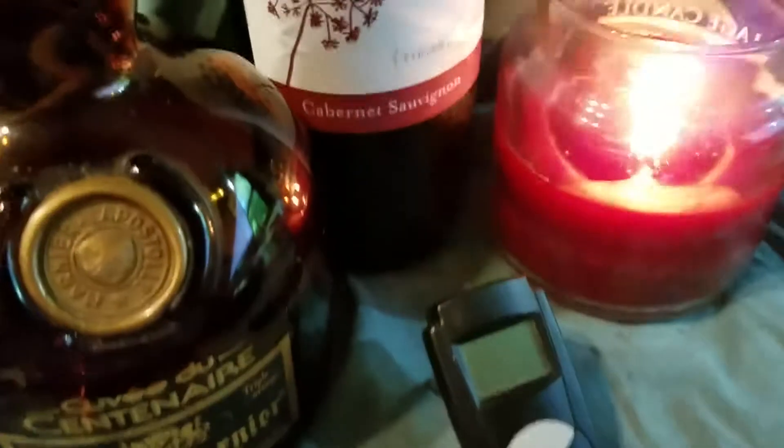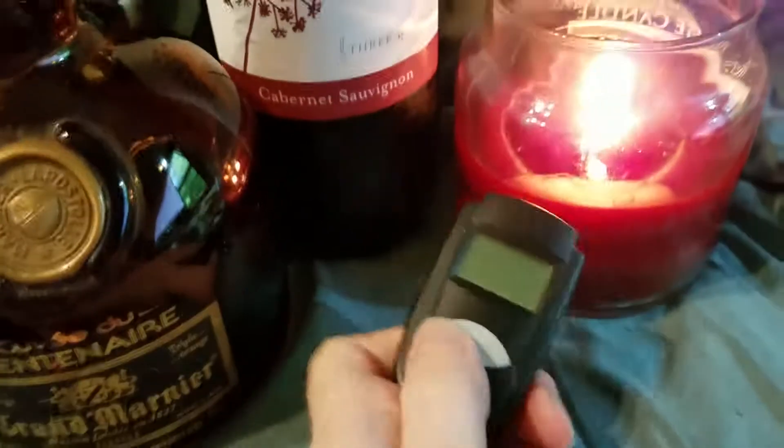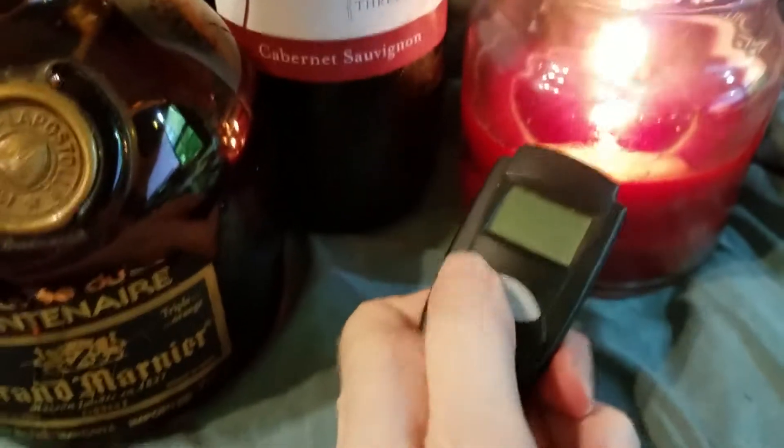So I have this cute little Supco pocket infrared thermometer. They sell all sorts of different versions of these things. And all you do is point it at a device and press the button.